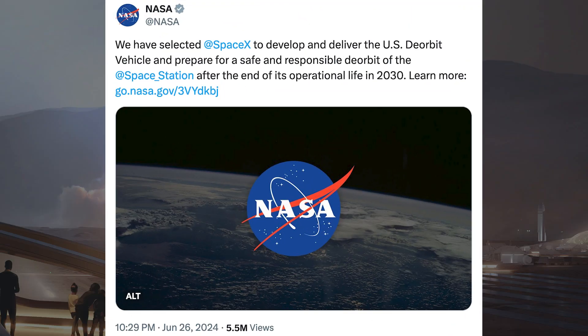There was some interesting news posted by NASA, with SpaceX being awarded almost a billion dollars for a mission. NASA said they have selected SpaceX to develop and deliver the US deorbit vehicle and prepare for a safe and responsible deorbit of the space station after the end of its operational life in 2030.